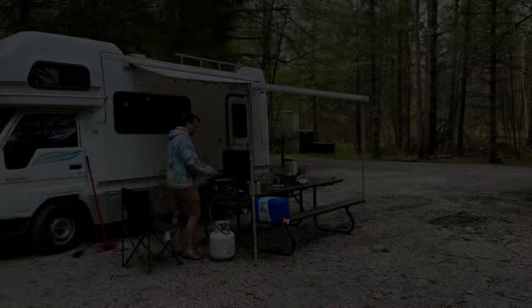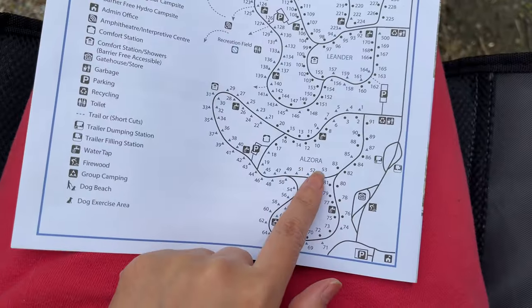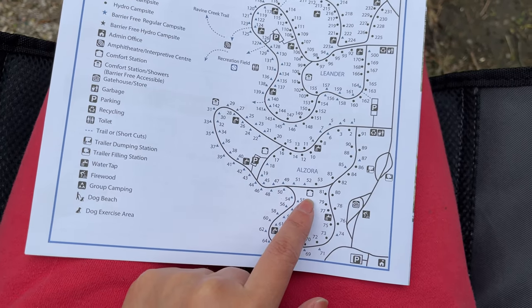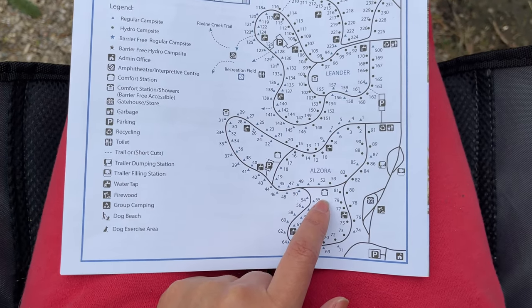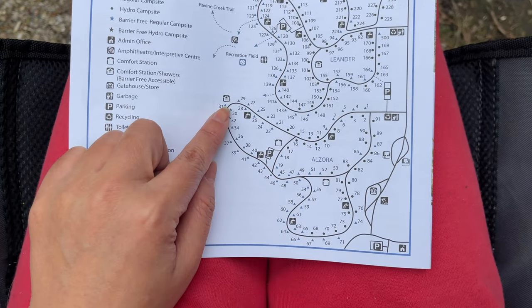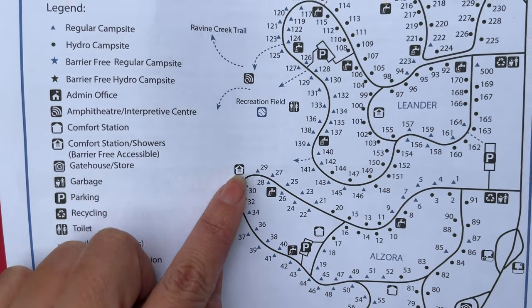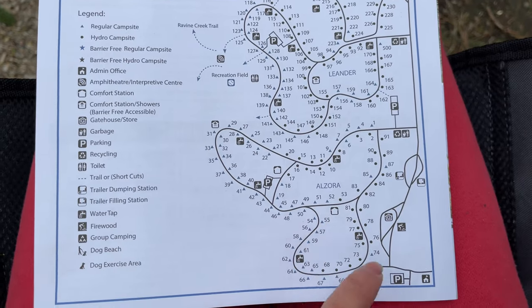Good morning! This is the campground map. Here we are at number 53. This is the comfort station nearby, however, this comfort station does not have a shower. The closest one with a shower is this one — it has a little shower head icon. I didn't realize that; I thought this one had a shower too, but no.